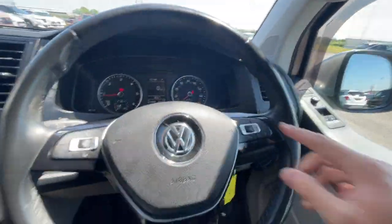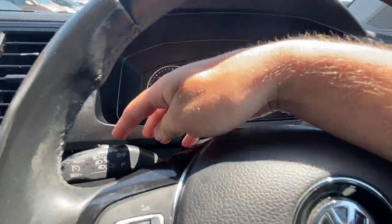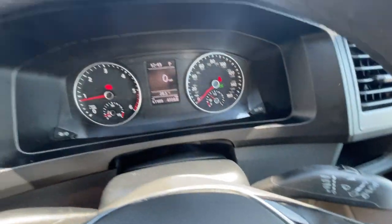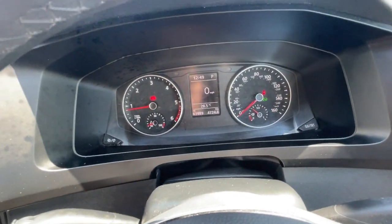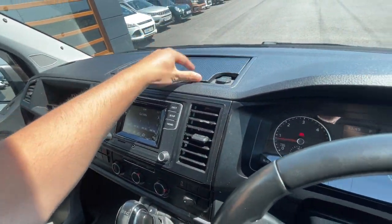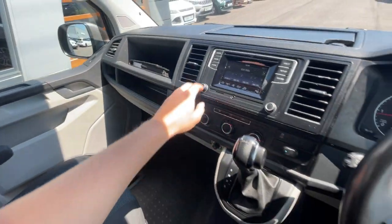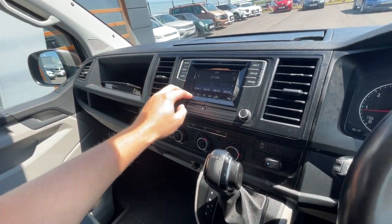The multi-function steering wheel features voice control, Bluetooth hands-free, and cruise control just there, plus wiper and indicator controls. It's got 61,989 miles on the clock with a digital speedometer. There's a 12 volt plug socket with a storage compartment just there, and a cup holder as well.